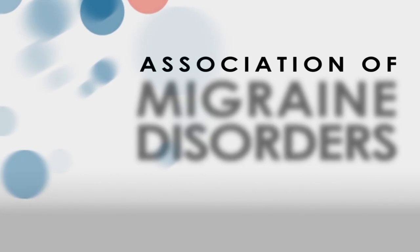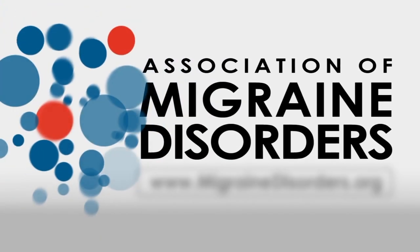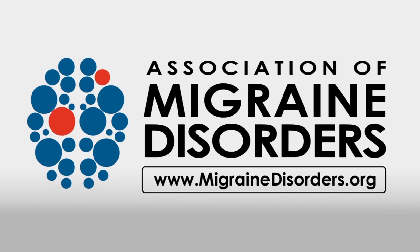Thank you for tuning in to Spotlight on Migraine. For more information on migraine disease, please visit migrainedisorders.org.